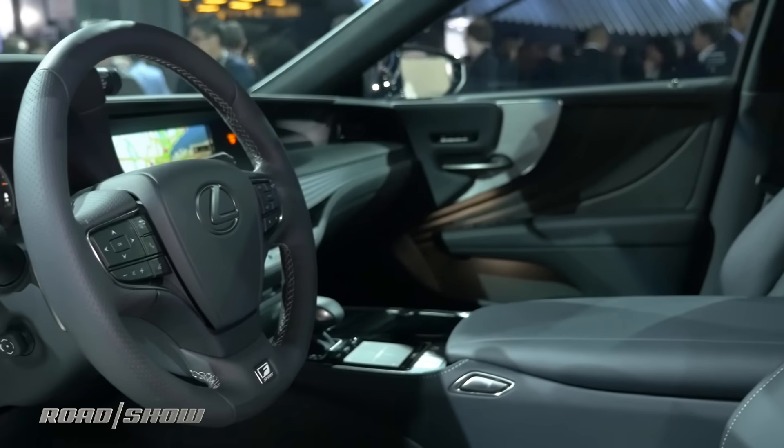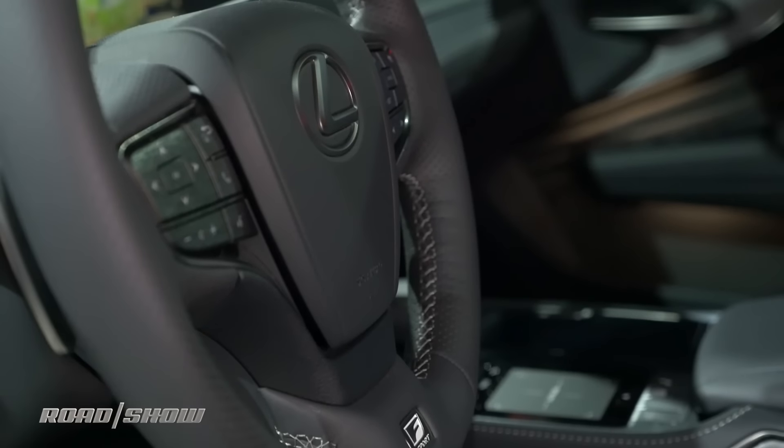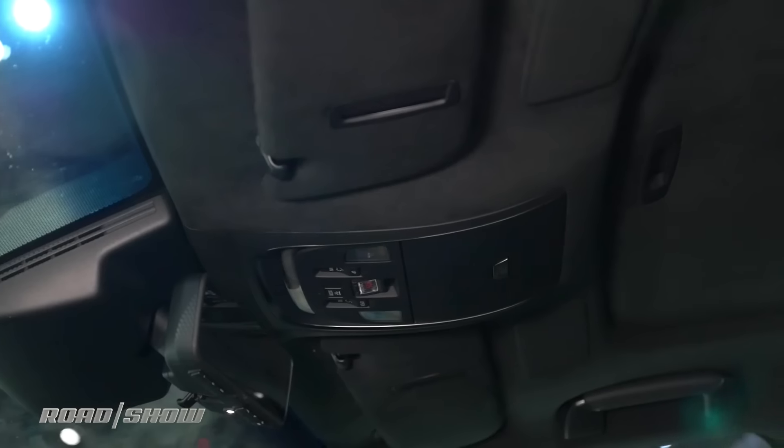The interior ramps up the Sport a bit too. It packs a unique front seat with a perforated pattern, a different steering wheel, and a trick little gauge cluster that moves around to display different information. There's also some sporty aluminum pedals and an ultra suede headliner.